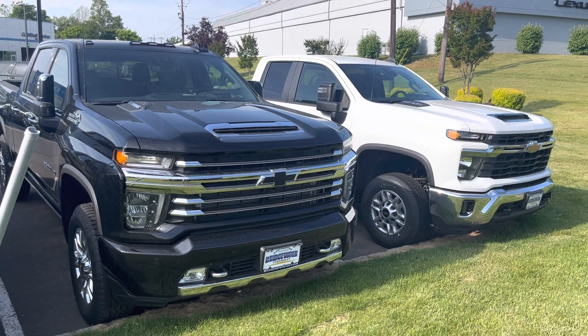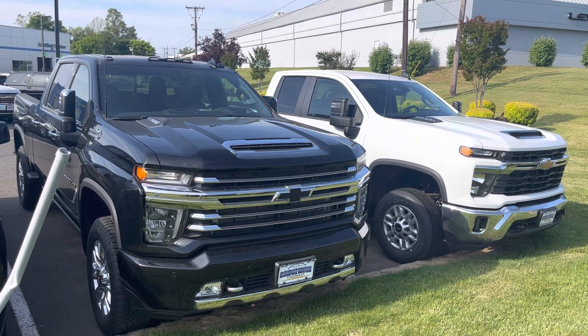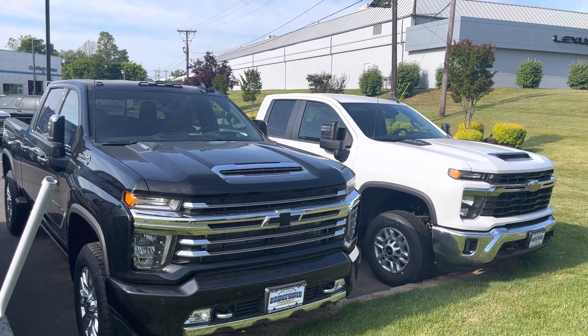Good morning, Lauren. It's Noah Ferez from Bridgewater Chevrolet. Thanks so much for your interest in our all-new Chevy Silverado 2500 — that is an awesome choice.